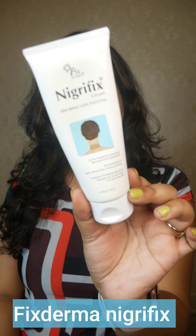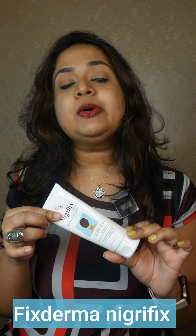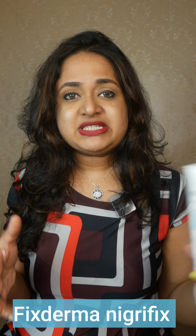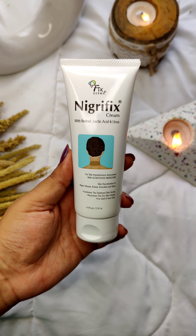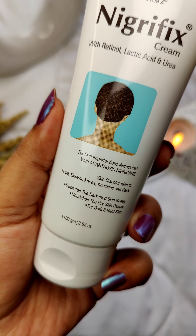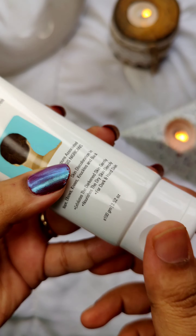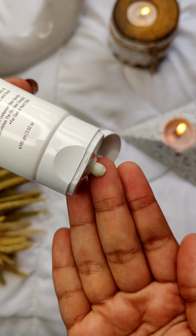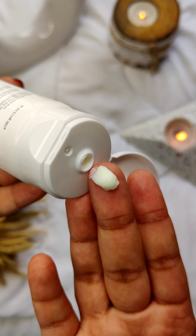Starting with the first one — I've already talked about this — it is by the brand Fix Derma, called Nigri Fix. This is basically for hyperpigmentation around the neck; it can also be used for inner thighs, armpits, etc. Nigri Fix is for acanthosis nigricans, basically a skin condition where we call it velvet skin, seen mostly around the neck area where there is a slight blackening of the skin.